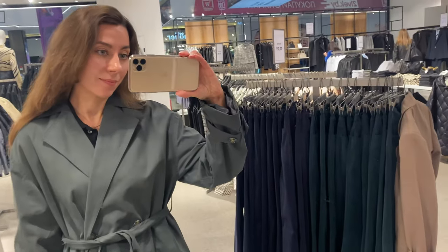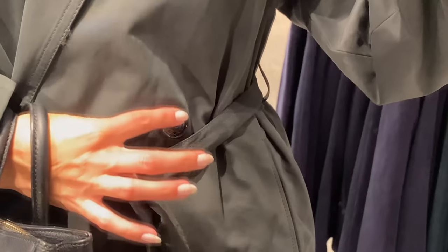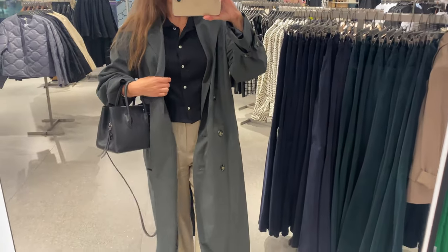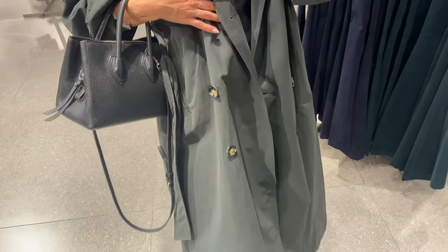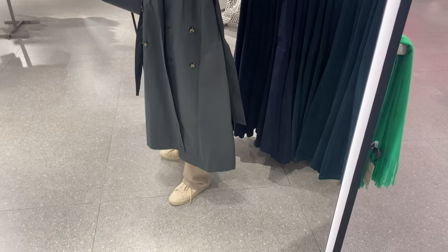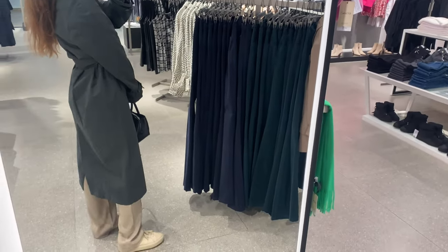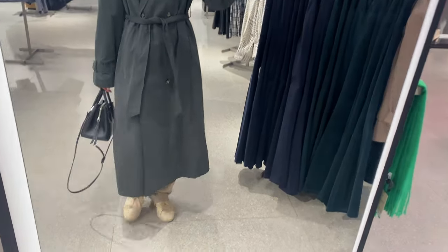It looks really great on me in this size. This trench coat is made of 50% polyester and 40% cotton. I also like how this khaki color matches with beige and black. I think a trench coat is a classic wardrobe staple that a woman can acquire in many different colors and variations.